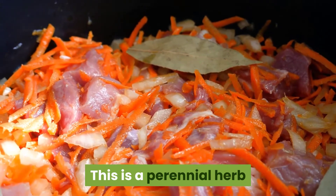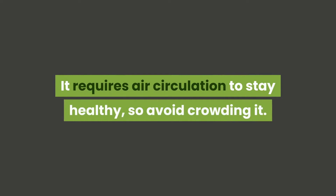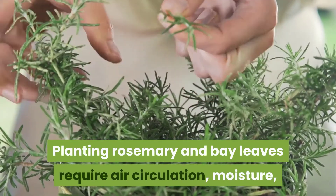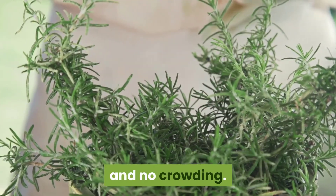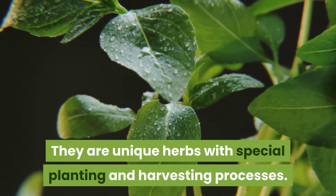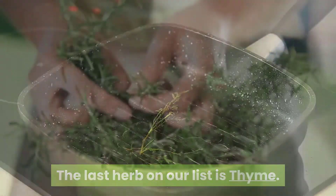Bay leaves are next and are used in cooking for their distinctive flavor and fragrance. This is a perennial herb and should be kept in a window facing east or west. It requires air circulation to stay healthy, so avoid crowding it. Planting rosemary and bay leaves both require air circulation, moisture, and no crowding — they are unique herbs with special planting and harvesting processes.